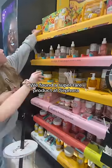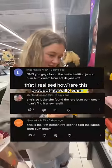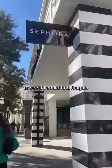We found a super rare product at Sephora and we had no idea. We found the big bum bum cream, and it wasn't until people started commenting that I realized how rare this product actually was. So I decided to go back to that same Sephora today to see if I could find it again.